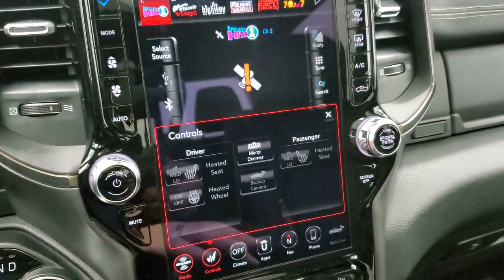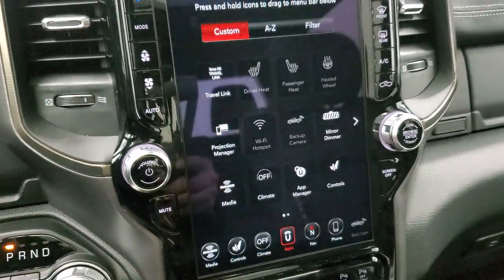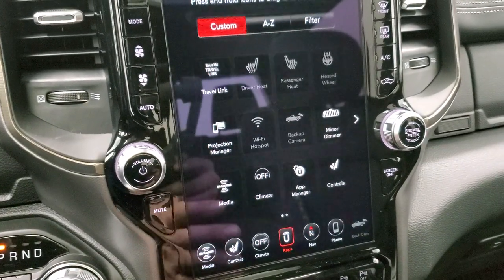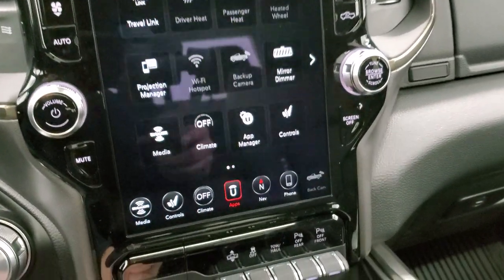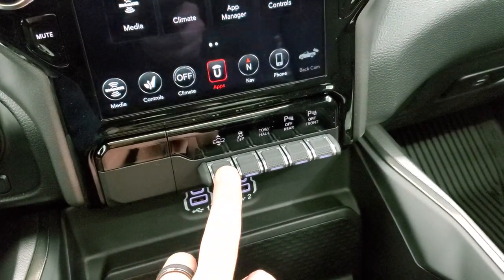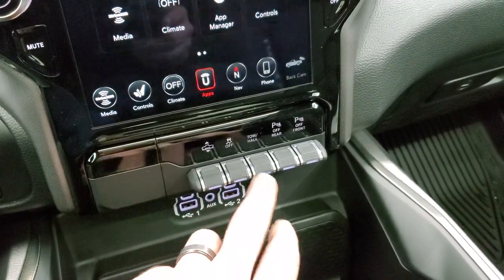You have your heated seats and heated steering wheel controls on the radio. You can check your backup cameras and climate controls from here. All your apps are accessible, including the projection manager for Apple CarPlay or Android Auto — so you can use Waze or Google Maps if you prefer. Down here are controls for your four-corner air suspension; you can actually lower or raise the truck. Stability control, tow/haul, and front and rear parking sensors can all be toggled on and off.